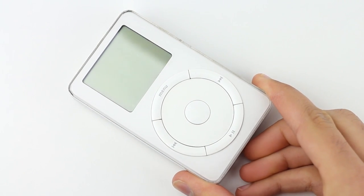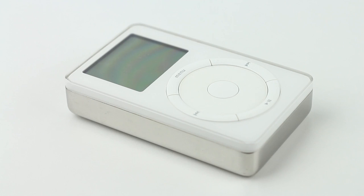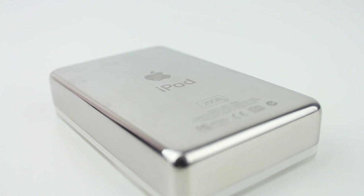Moving on to the design, the iPod was both very simple in its hardware and software. Other MP3 players of the time were ugly and hard to use but the iPod changed all this with a simple, playful design and easy to use software. Taking a look at the hardware, you can see all of the classic elements such as the boxy shape, the iconic wheel at the front and the easily scratchable chromed out backplate.